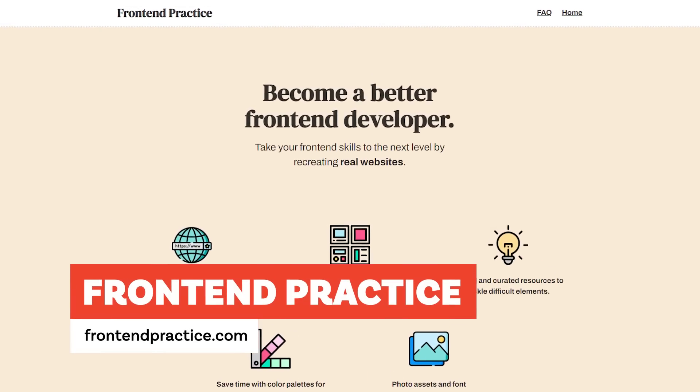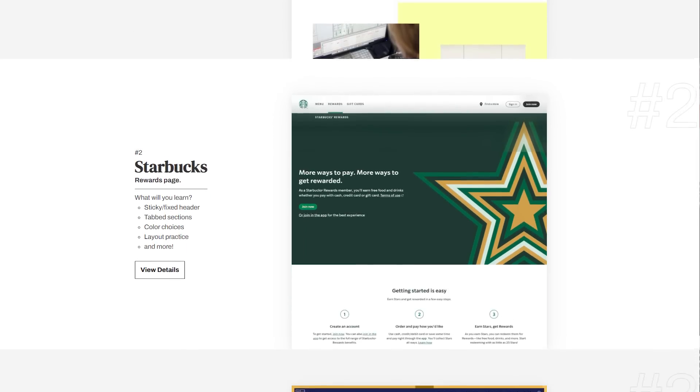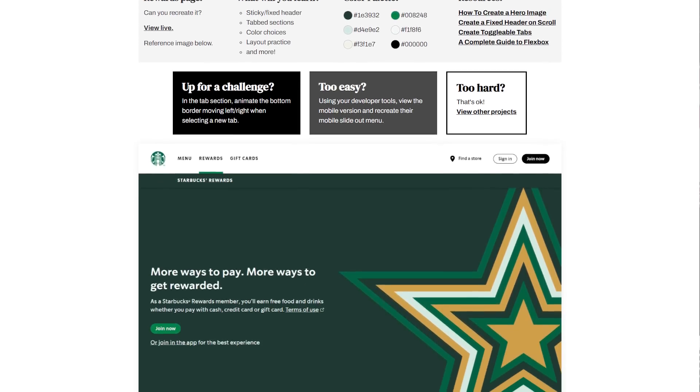The next one is a pretty new site called Frontend Practice, by Kyle Shook. Instead of fictional projects like Frontend Mentor, he curated a list of real websites that look really nice and would be great to practice building. He encourages you to clone those sites — focusing on specific pages rather than an entire overwhelming site — and he points out the good things those pages are doing so you can focus on developing particular skills. Some are easier than others, so get an idea of what you're getting into before jumping in.